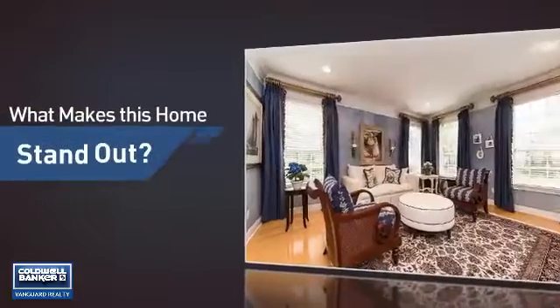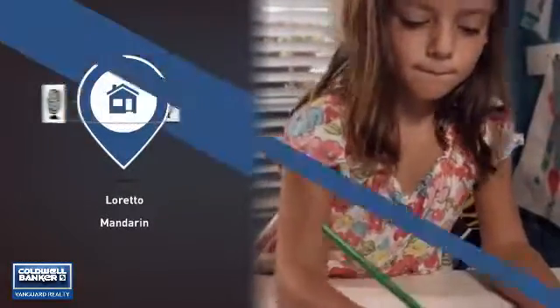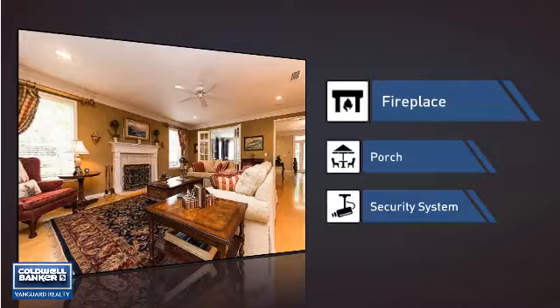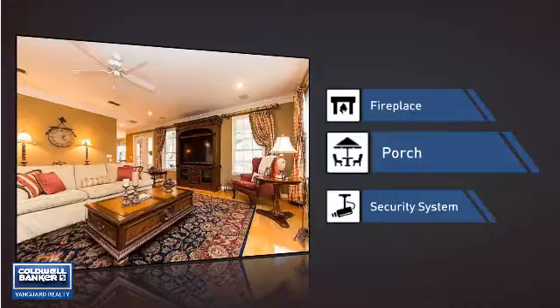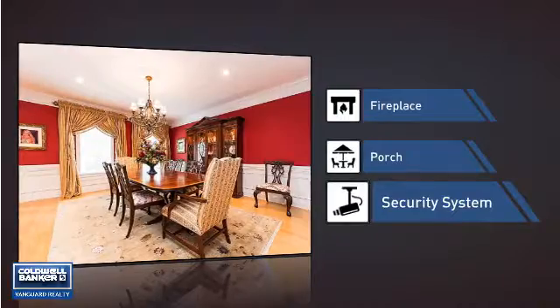But let's talk about what really makes this home stand out. Parents will be happy to know that it's located near several schools. This home also features some other great amenities, like a fireplace for keeping you warm and cozy on cold winter nights, a porch so you can enjoy some fresh air while reading your favorite book, and a security system so you can feel safe and secure around the clock.